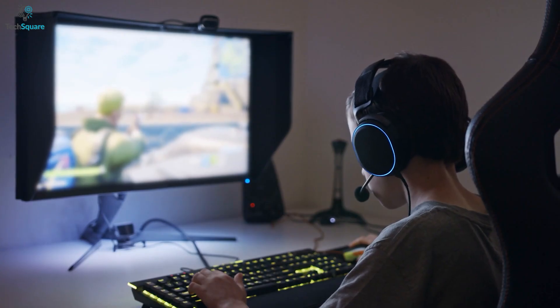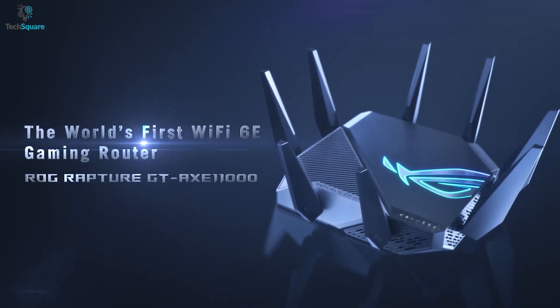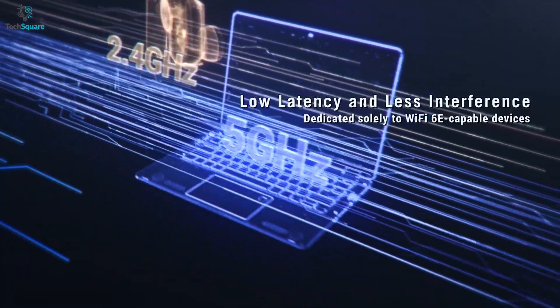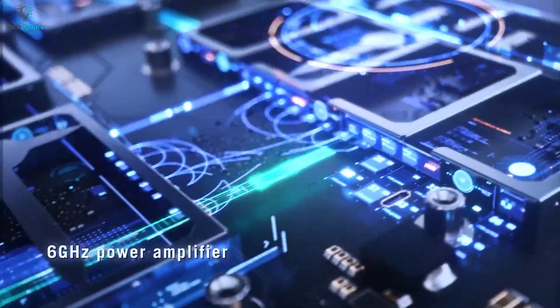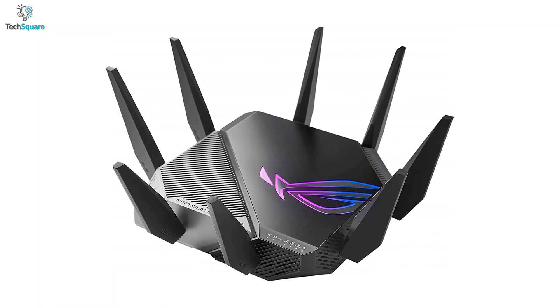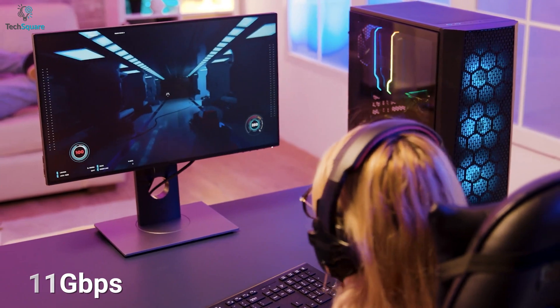The ASUS ROG Rapture GT-AXE11000 is an outstanding Wi-Fi 6E gaming router that ensures low latency and less interference to give an amazing gaming experience. With a 6 GHz frequency band, this router delivers wider channels and ensures higher performance for smooth gaming. It also comes with a Wi-Fi 6E tri-band which can boost speeds up to 11 Gbps, so you can play your favorite games without any interruption.